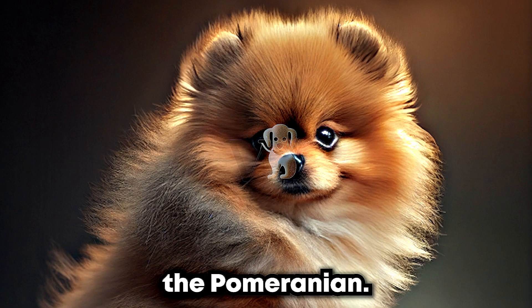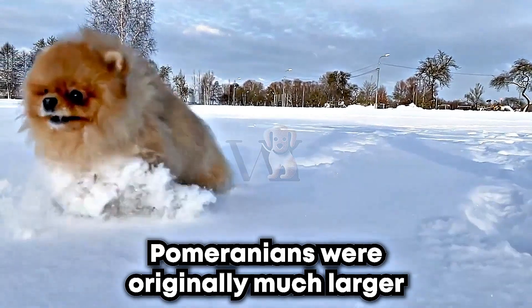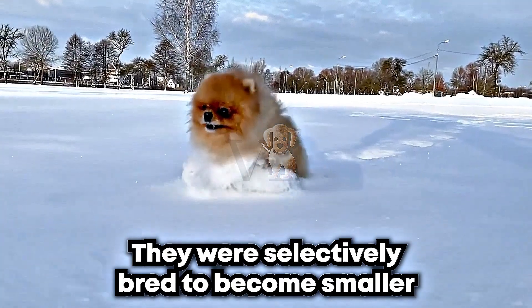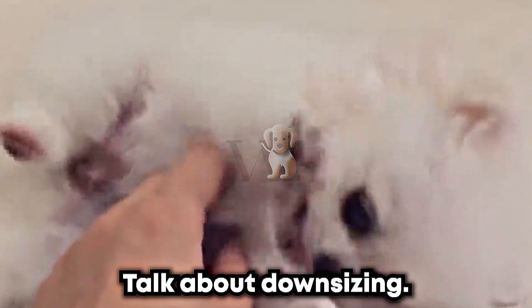First up, we have the Pomeranian. Did you know that Pomeranians were originally much larger, and were bred to be sled dogs? They were selectively bred to become smaller and more suitable as lap dogs. Talk about downsizing.